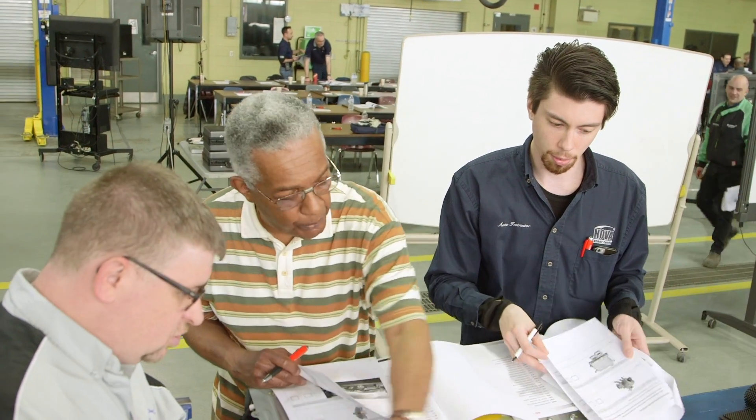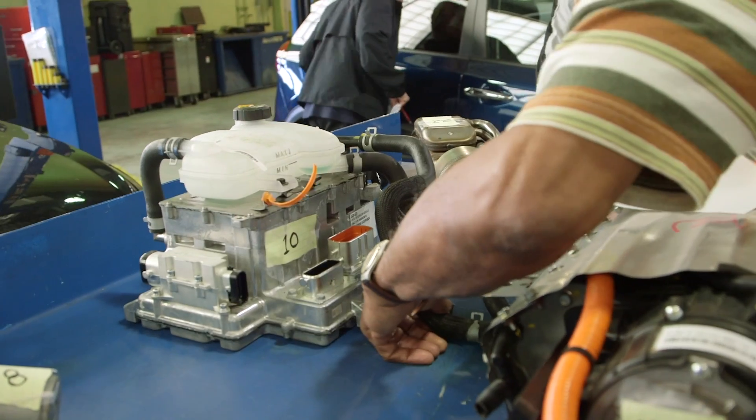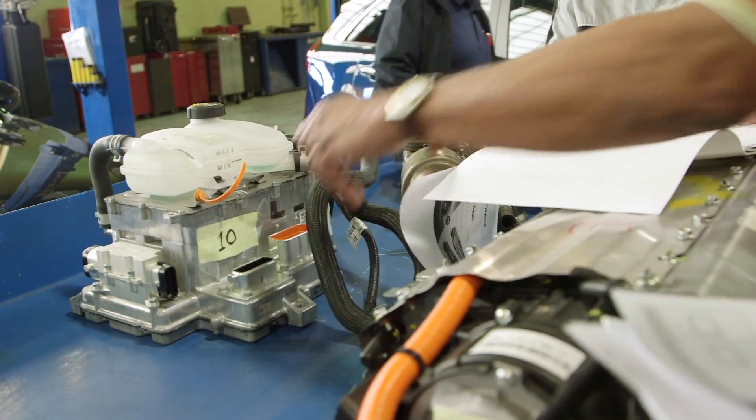By having teachers trained across the province in these safety procedures and understanding how these systems actually work, we can spread that knowledge throughout the province to all the students. That's our goal — we want our students to be industry ready.